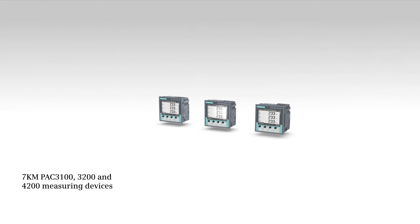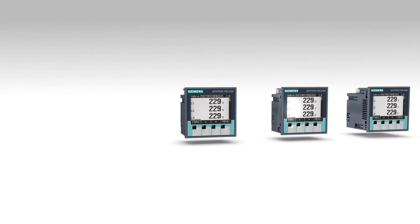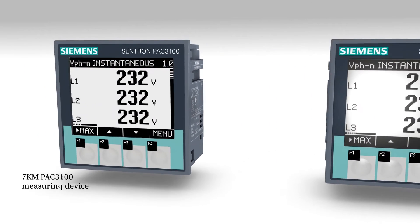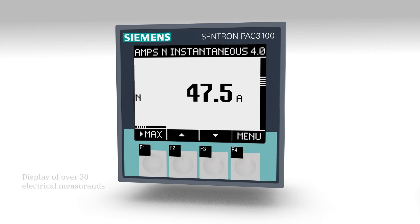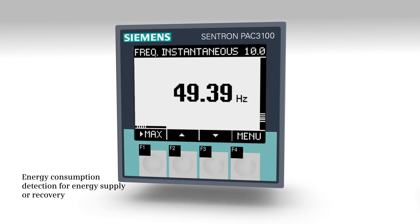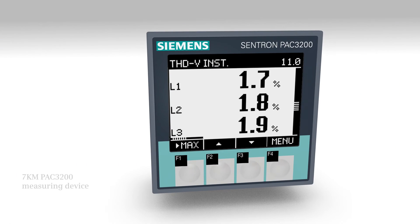This video consecutively presents the particularities of the three measuring devices: 7KM PAC 3100, 3200, and 4200. The measuring device 7KM PAC 3100 measures more than 30 electrical basic measurements in addition to voltage, current, and power. The device also detects energy consumption data as well as minimum and maximum values.